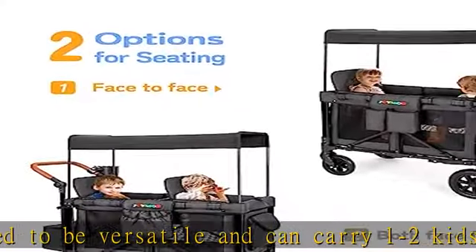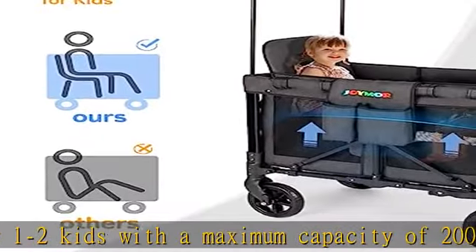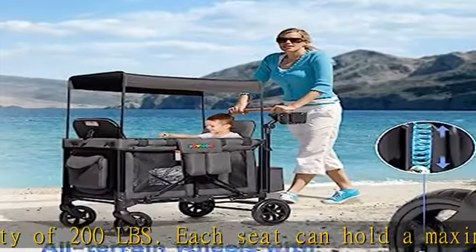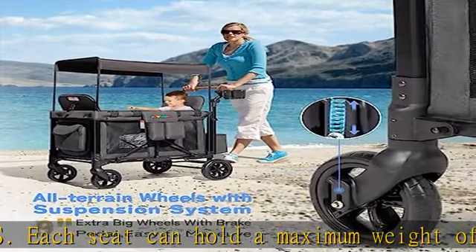Easy to assemble and fold: this kids' wagon with seats and canopy is collapsible and easy to assemble. You only need to assemble the detachable seat and anti-UV canopy by yourself, so you can assemble and disassemble it in seconds.